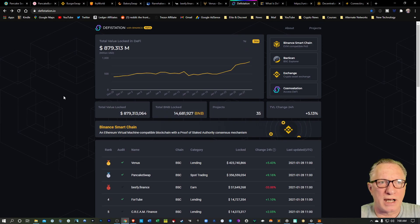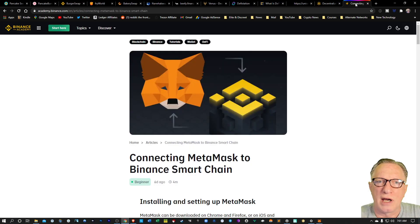But how do you connect to the Binance Smart Chain? How do you trade on the Binance Smart Chain? You're going to need to configure your MetaMask wallet to connect to the Binance Smart Chain, and then you're going to need to fund your wallet in order to begin trading. I'm going to show you both of those.